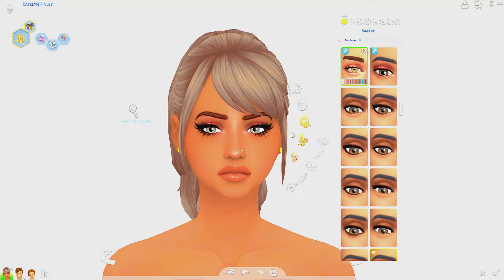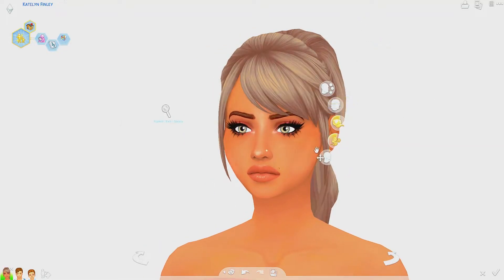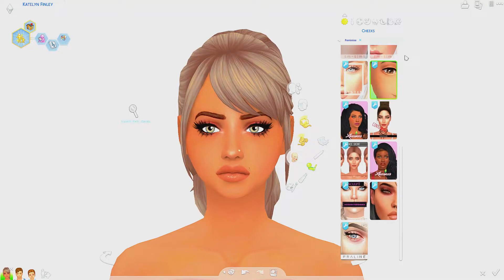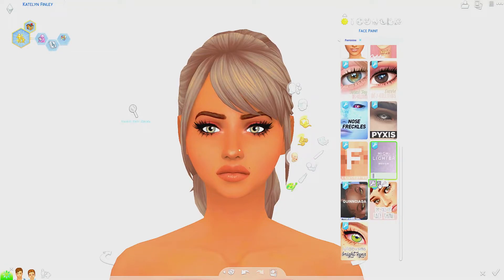Moving on to makeup — I found maxis match eyeshadows, which I find so hard to come by. I've been loving this bronze goddess palette reblogged on my Tumblr; there are multiple shades so I can create endless looks. They're subtle but impactful. For blush, I find it hard to find one that gives proper coverage without looking clownish. These are perfect — multiple shades, and I love the ones that give just a little flush of gold. I also found these highlighters that give a nice glare to the face without being too intense.